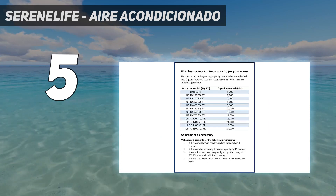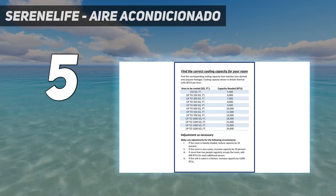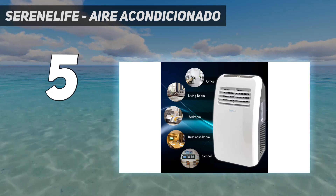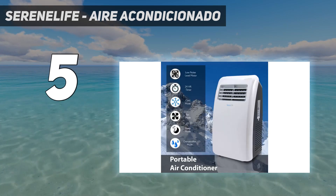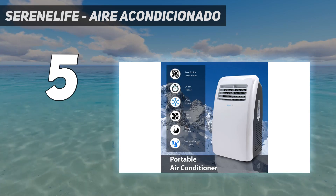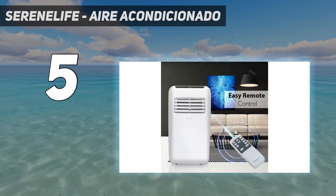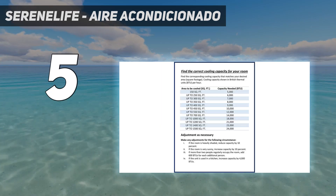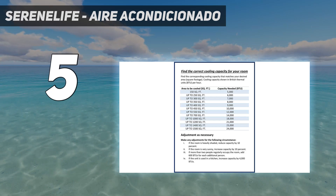This particular model is rated for 10,000 BTU. It's able to keep rooms up to about 270 square feet cool, with an airflow of 290 cubic meters per hour. However, don't expect it to be the quietest air conditioner on the market, with a rated noise level around 57 dB. It can seem louder in actual operation, sometimes whining like a vacuum cleaner.